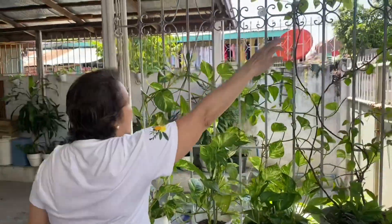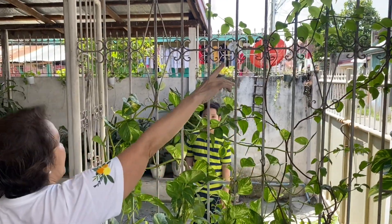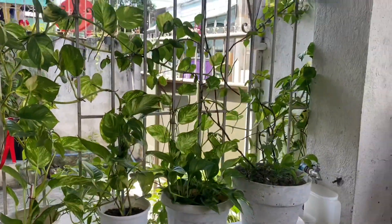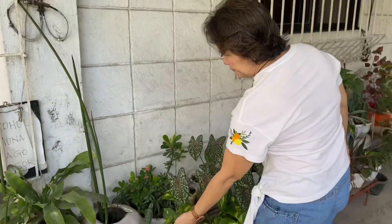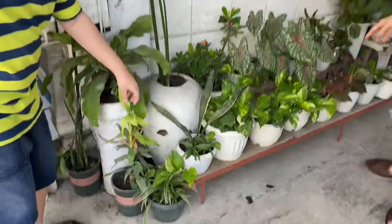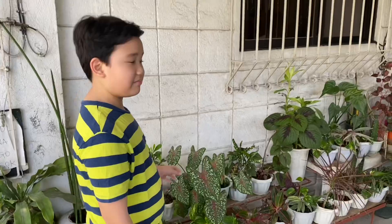This one is a gumamela with a small flower. And there are other plants — a big fortune plant, a San Francisco plant. I don't know the names of all the other plants, but there is also this mayana.